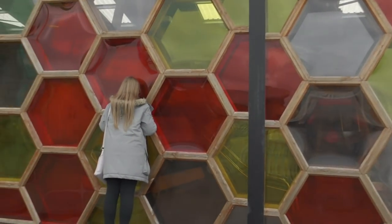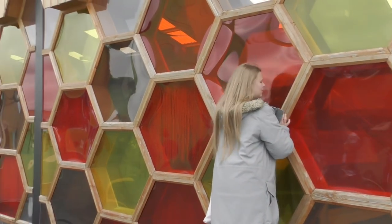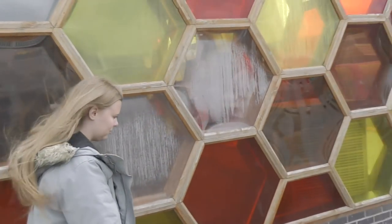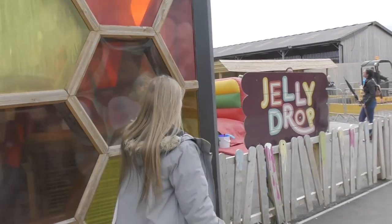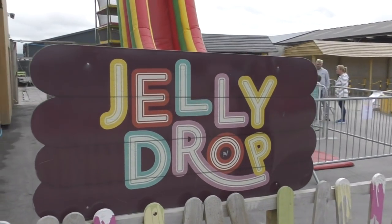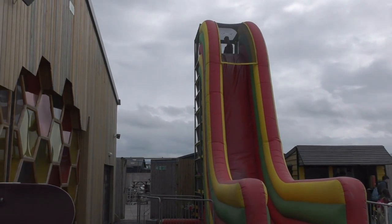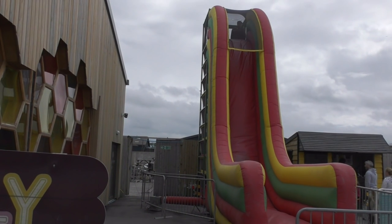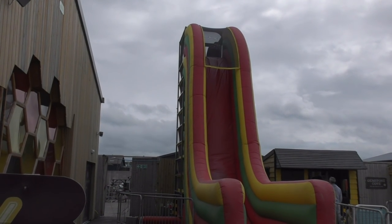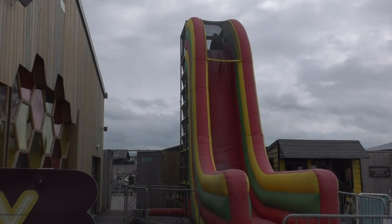There's a play area in there but Charlotte's a bit too big for that one, sorry! There's a big slide around here though - oh look at this, Jelly Drop! It's like a vertical slide, a bit like the one at Oakwood - the moon landing slide - but this one's inflatable so it wouldn't really hurt.